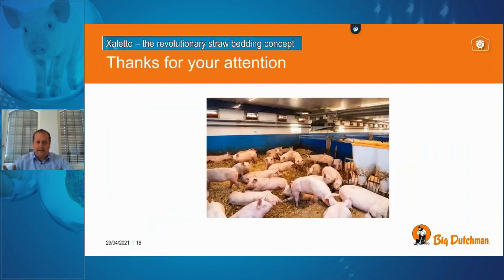That's it for today. I hope I could give you a short introduction into an alternative approach for keeping animals indoors in a straw bedding system with Xaletto. For any questions, visit the Big Dutchman YouTube channel or our homepage at www.bigdutchman.de — there you'll find additional information. I'd be pleased if we've sparked your interest.